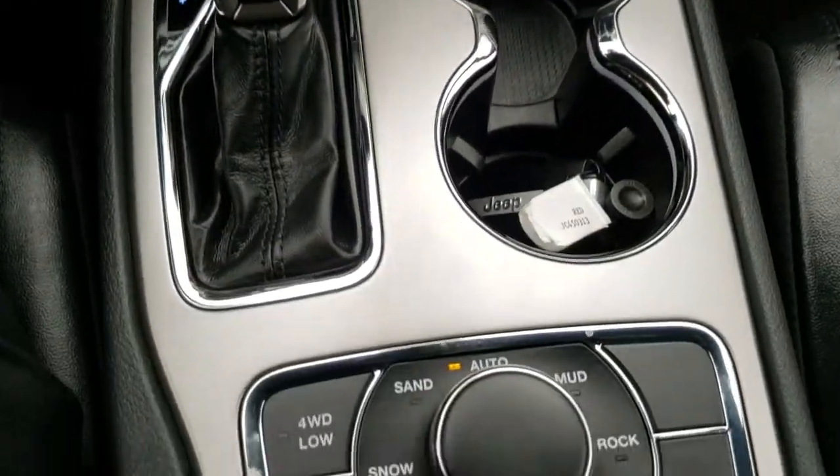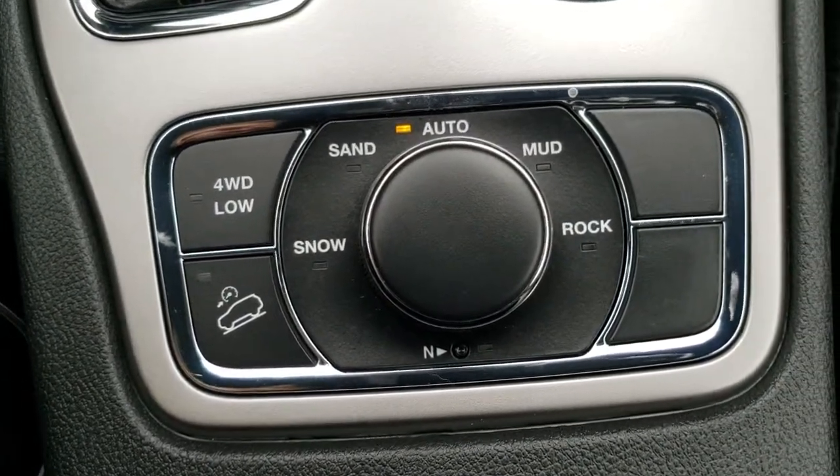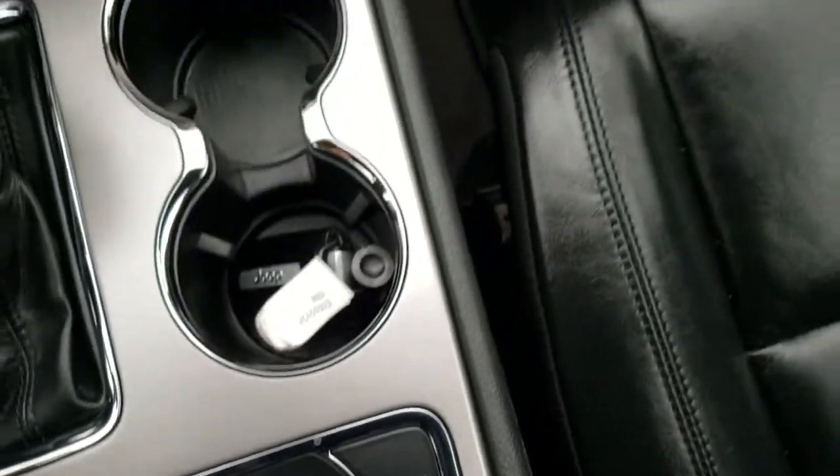It has the 8-speed automatic transmission. It also has the QuadraTrack 2 system, which gives you 4-wheel drive low, snow, sand, auto, mud, and rock terrain select, as well as a neutral feature for flat towing.